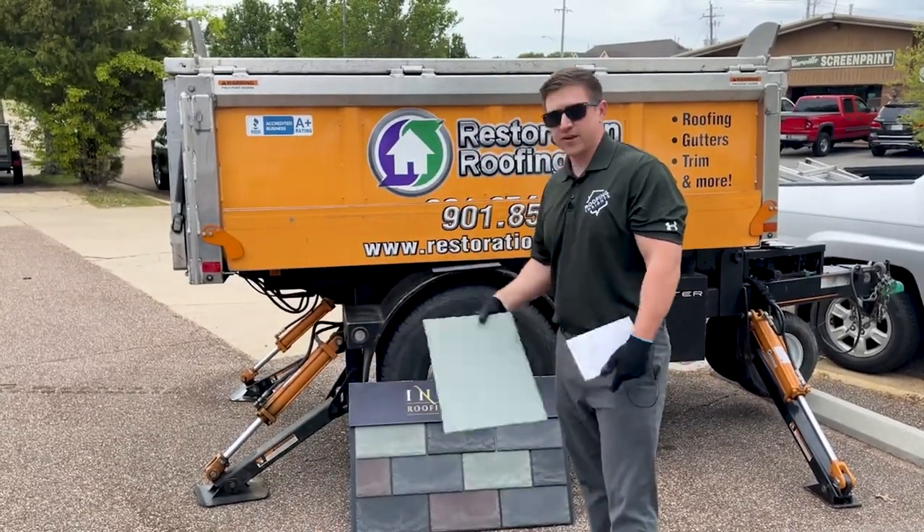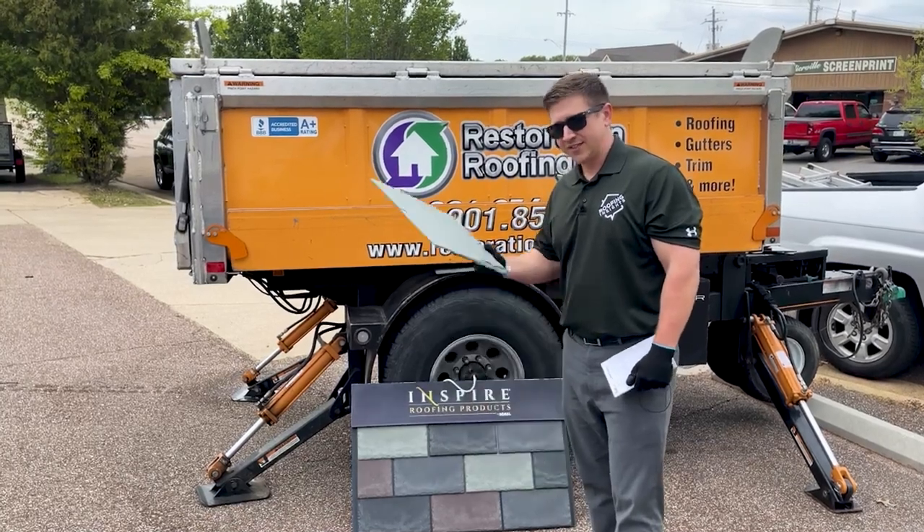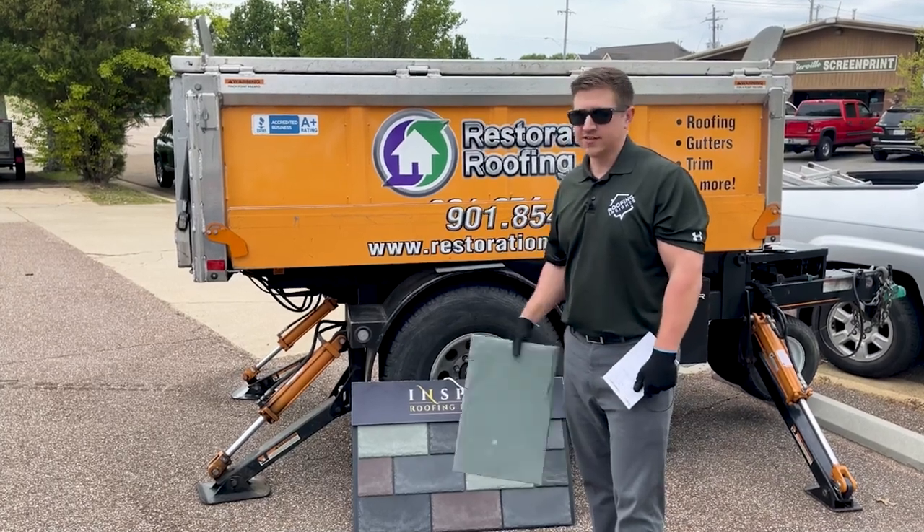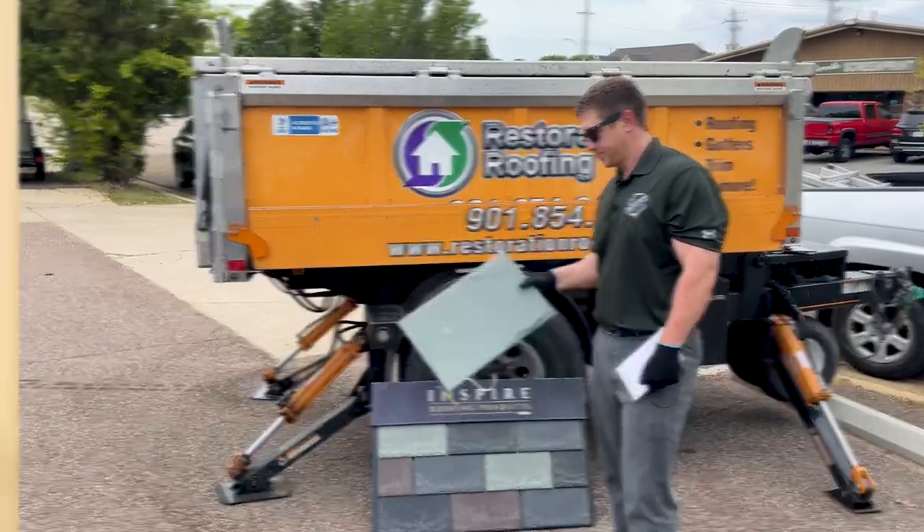Now let's do what everybody's been waiting for — let's try to tear these up with a couple tests. I want to drop a heavy object on them and test their impact resistance. Quick disclaimer though: what you're about to watch is an extreme torture test. Nothing like this would ever fall out of the sky under normal circumstances, so it's completely unrealistic and none of these products are designed to handle anything like this. With that said — enjoy.